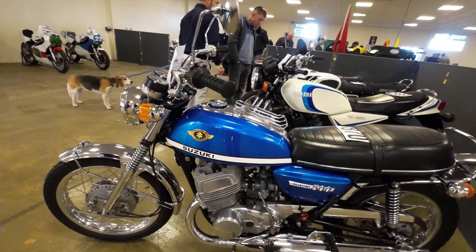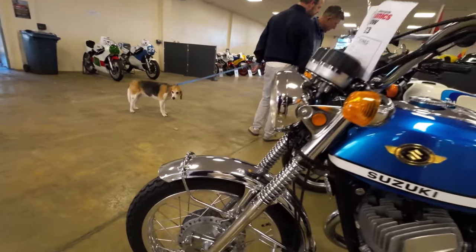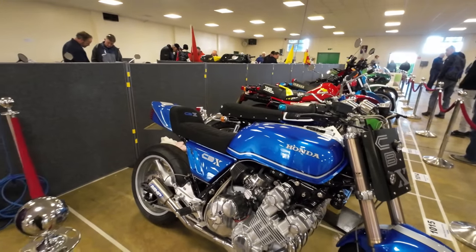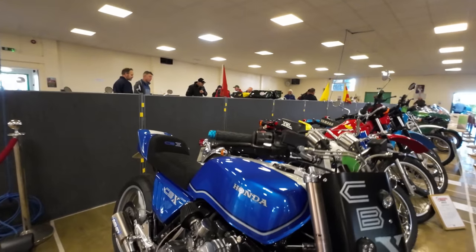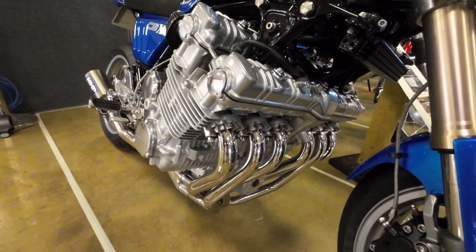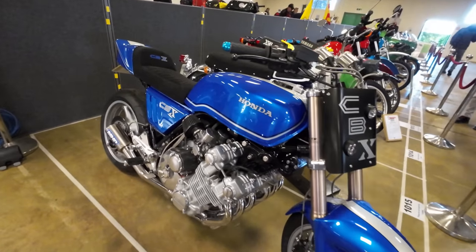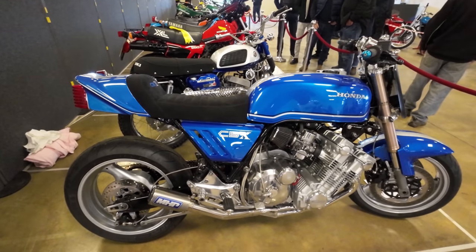Zuki 500 looks quite nice, doesn't it — good nick. You can tell they're old when you see the drum brakes on them. That's in lovely condition. CVX Custom — that's in good nick as well. You've always got to be impressed by that engine. And that is going to put out some serious noise — is it six into one? Six into one! They absolutely howl like an F1 engine when they're at full tilt. They sound amazing.